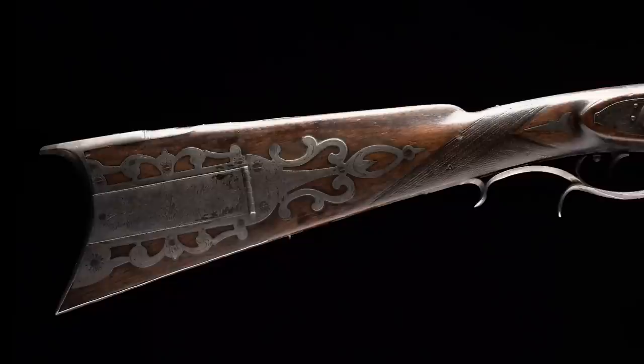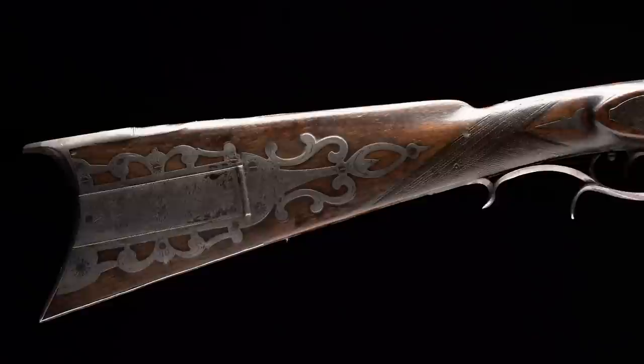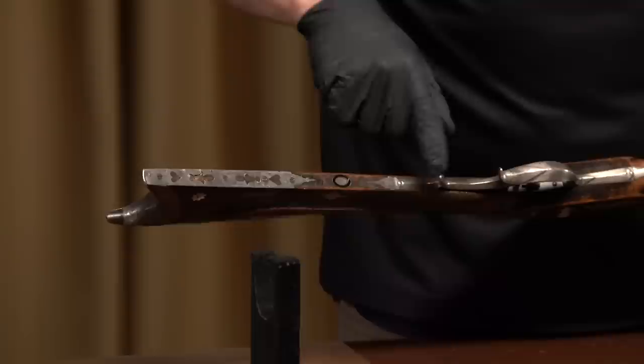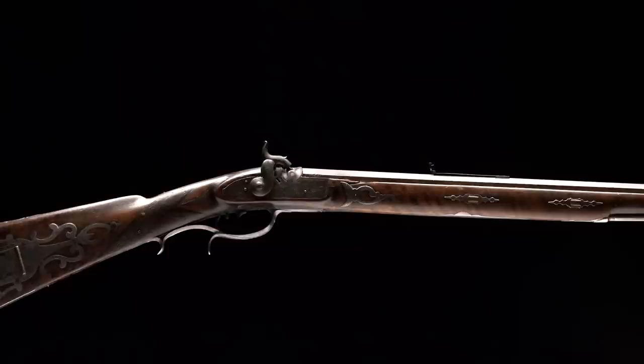All the way along the stock, you've got a nice classic National Road-style patch box with beautiful piercings and engraving. The butt plate's silver, and it's got a tang extension that's also silver and pierced. When you flip it over, you've got silver all along the side, and then down along the toe plate, the trigger guard, and all the way along the stock.